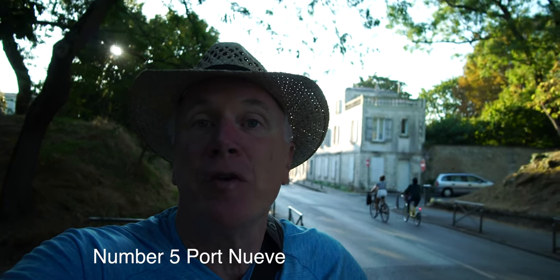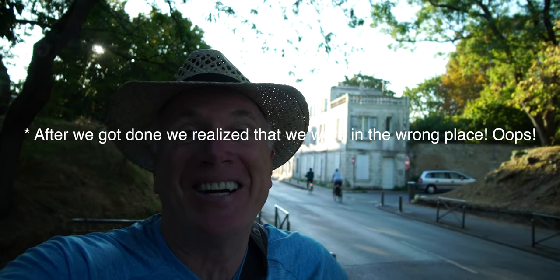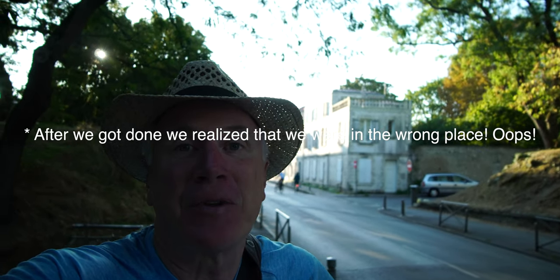Behind me is supposed to be number five, Port Neuve, the new gate, but I don't see anything there. So I don't think number five is worth stopping for.